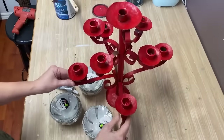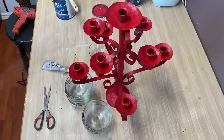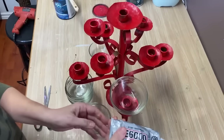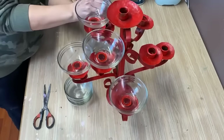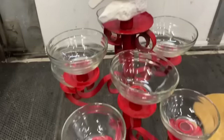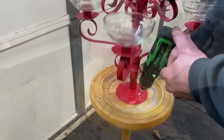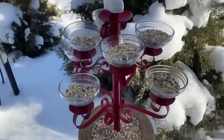One of my first fabulous dump finds was this candelabra — it's metal, painted red, absolutely loved it. I went to the dollar store and found these little glass bowls, got out my E6000 and glued a bowl on each spot where a candle would have gone. My husband helped drill it onto a wooden stand I also found at the dump, since we had to drill through metal. Then I filled the bowls with birdseed — love watching my birds feed out of this in winter.